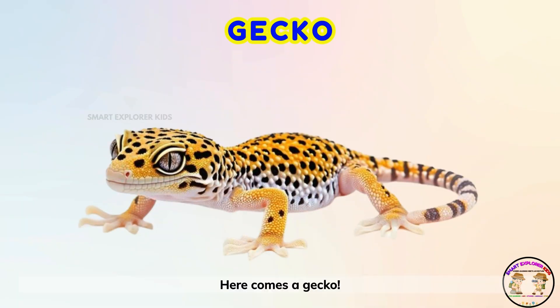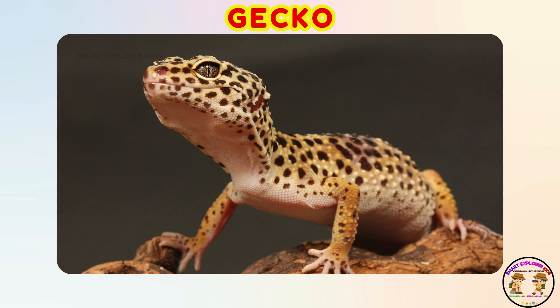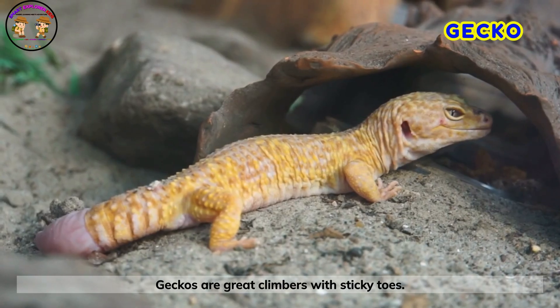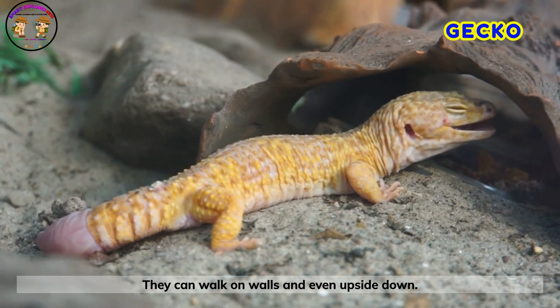Here comes a gecko! Geckos are great climbers with sticky toes. They can walk on walls and even upside down.